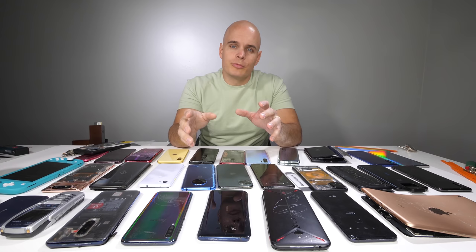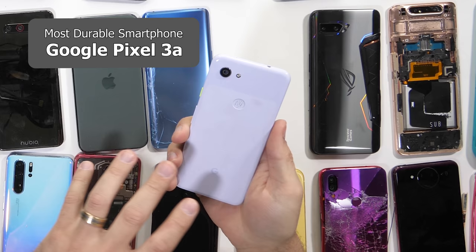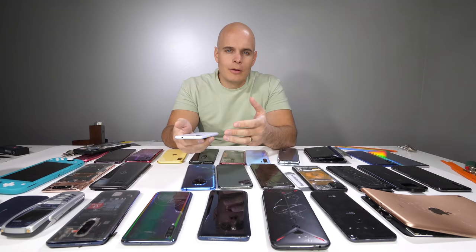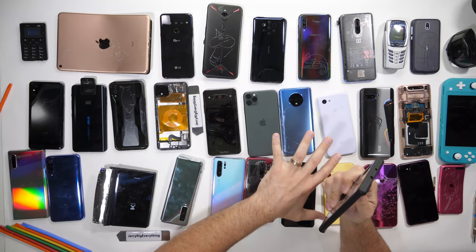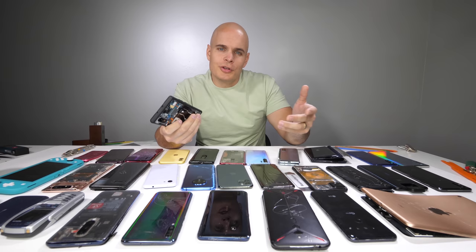For the most durable smartphone I've tested this year, I'm going to once again go with the Pixel 3a. With its built-in plastic back and easy-to-replace screen, there's just less that can break. Remember, any smartphone can become the most durable smartphone by just adding a case and a screen protector. I always have a case on my personal phone, and with how good smartphones are and how long they're lasting, it's always a good idea to protect it and take care of it.